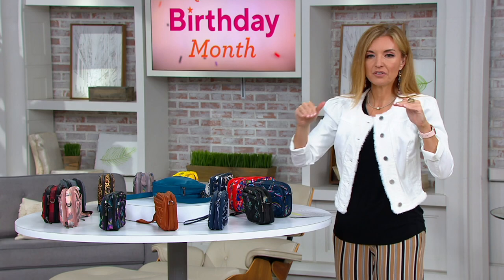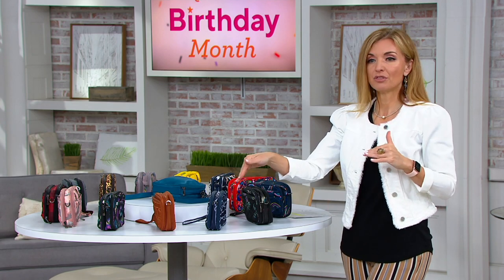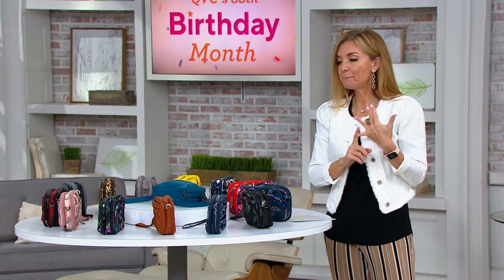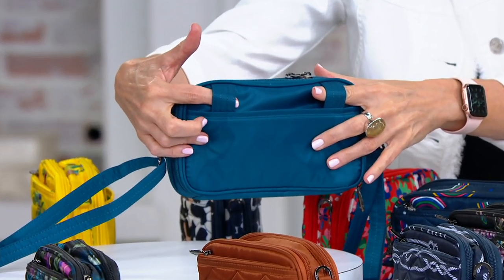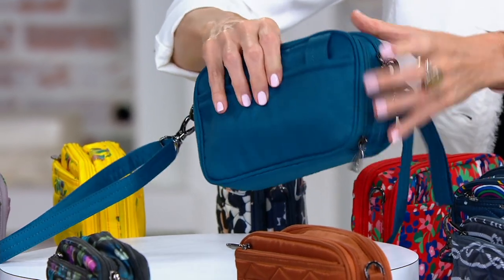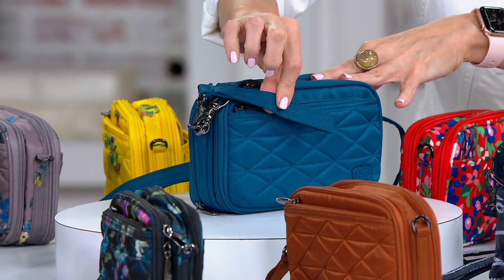It is called the Mini Crossbody and Belt Bag under Lug Essentials. Of all of the things that we present from Lug, consider these one of the primary opportunities for you to grab and go. Like it's the bag within the bag. If you want to wear it crossbody, you can. If you want to make it a belt bag, it has the straps for that. Or you can take all the straps off and just use it as a little clutch or even as a wristlet, because it has the wristlet strap too.